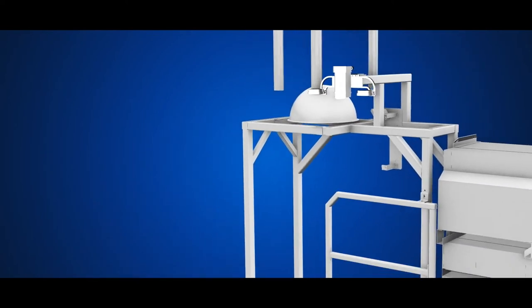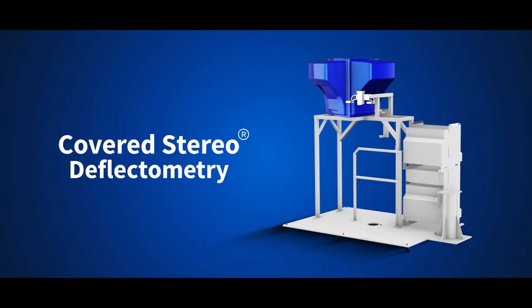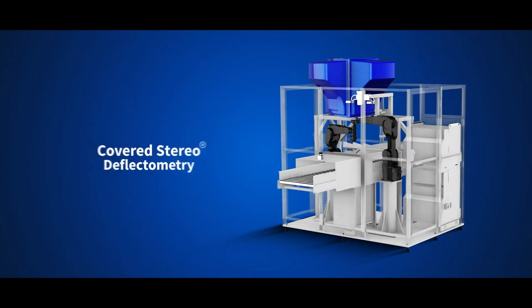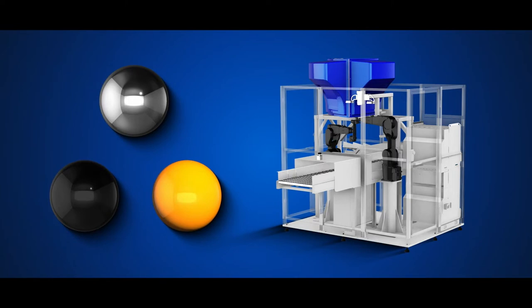That's why we have designed Helemi AOI. It is based on Covered Stereo Deflectometry. CSD is the first automated quality inspection solution for the visual inspection of the surface quality and three-dimensional shape of high gloss parts.